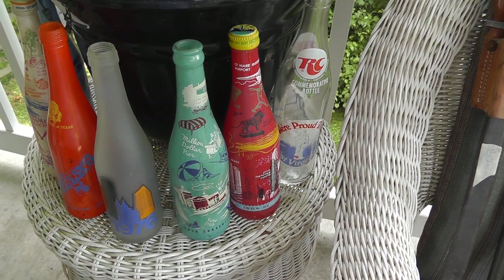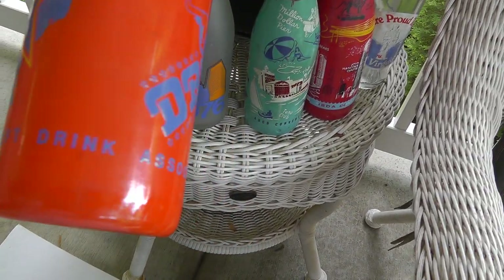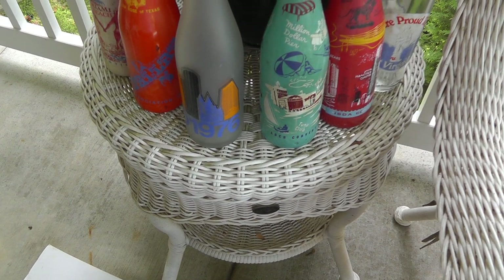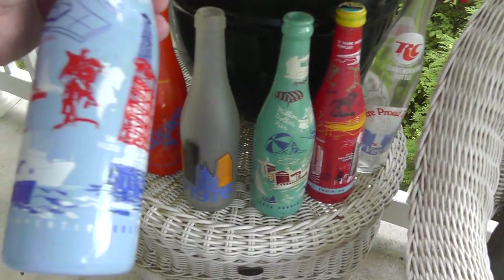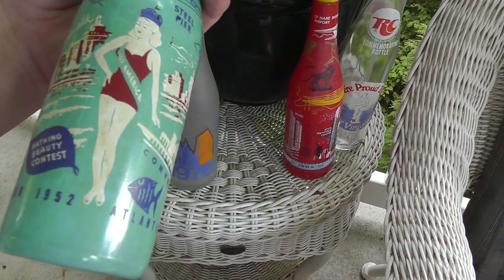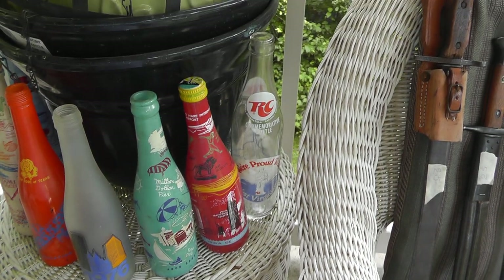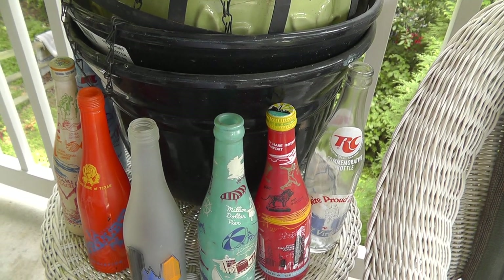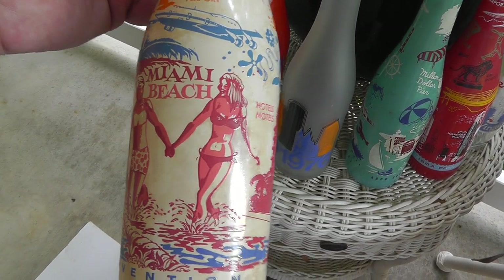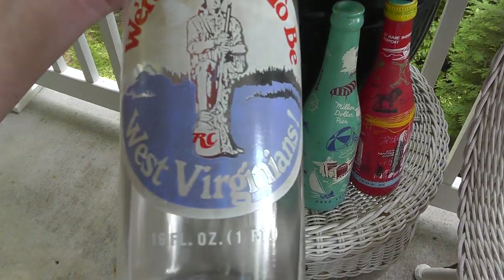Some soft drink bottles from an organization I never knew existed — the National Soft Drink Association. It's from 1975. I guess every time they had a convention they had a special bottle. Here's a nice old one from '71. I think this might be the oldest — from 1952, Atlantic City. Paid three dollars a piece for all the bottles, and from what I've seen, collections of them can go for several hundred. This one's Miami Beach — they're probably pretty rare, they didn't make too many of them. This one's just an old RC bottle from West Virginia.